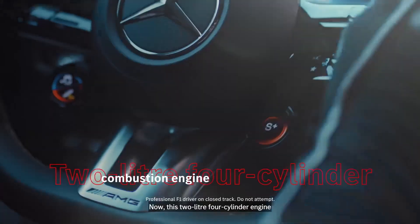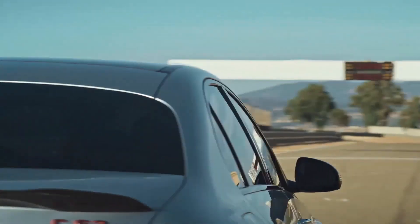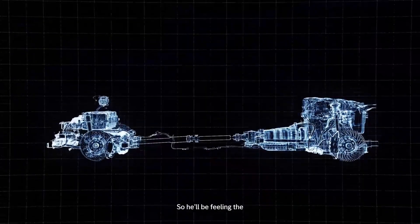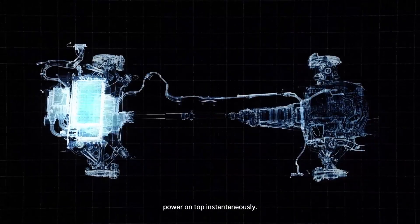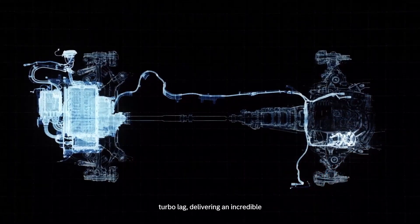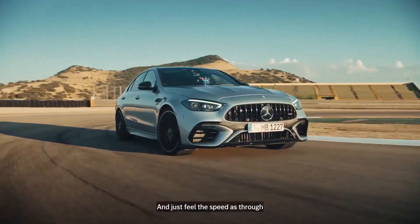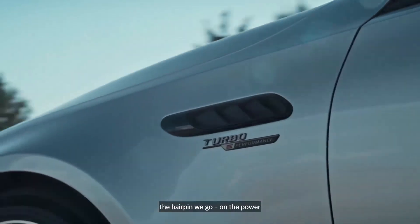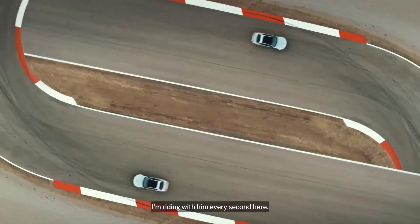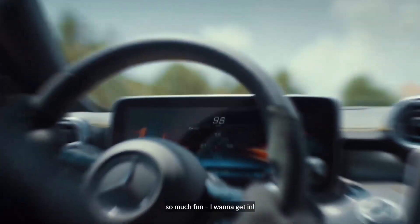Now, this two-litre four-cylinder engine is the most powerful on the market — it has close to 240 horsepower per litre. So he'll be feeling the power and torque instantaneously. The F1-derived electrically-assisted turbocharger almost completely eliminates turbo lag, delivering an incredible driving experience. Just feel the speed as through the hairpin we go on the power straight away. This is brilliant from George Russell — it's a lot of grip and it looks so much fun.